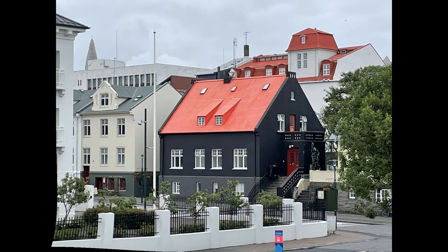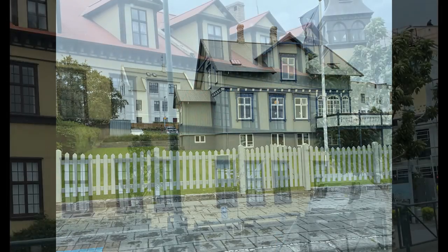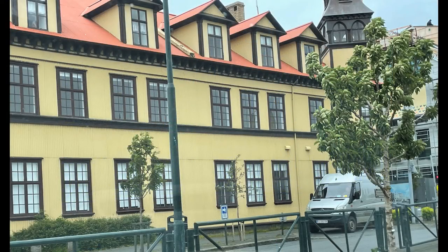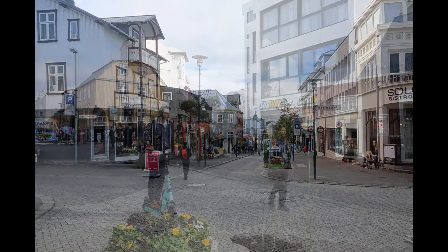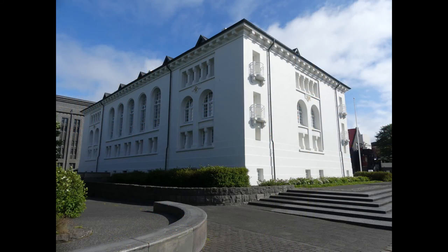That afternoon, we took a walk around the city. Reykjavik has a population of 230,000, which is two-thirds of the entire country. There were lots of electric rental scooters and many tourists enjoying the warm weather. Everything was clean and there weren't a lot of cars.